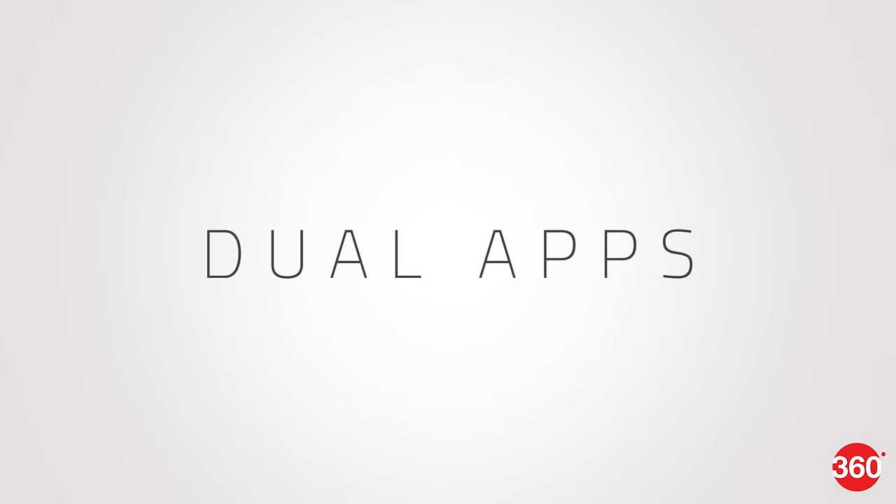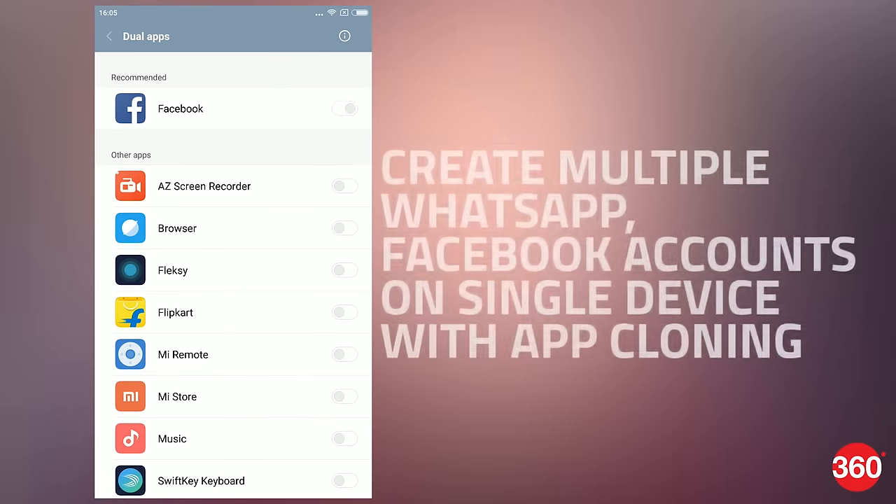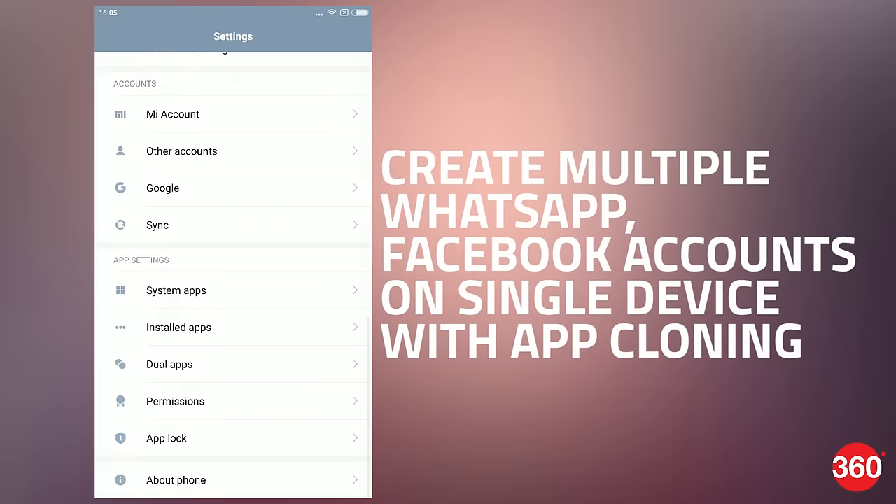The dual apps feature lets you clone certain apps to create two instances of them. This way, you can log into multiple WhatsApp or Facebook accounts on a single phone.